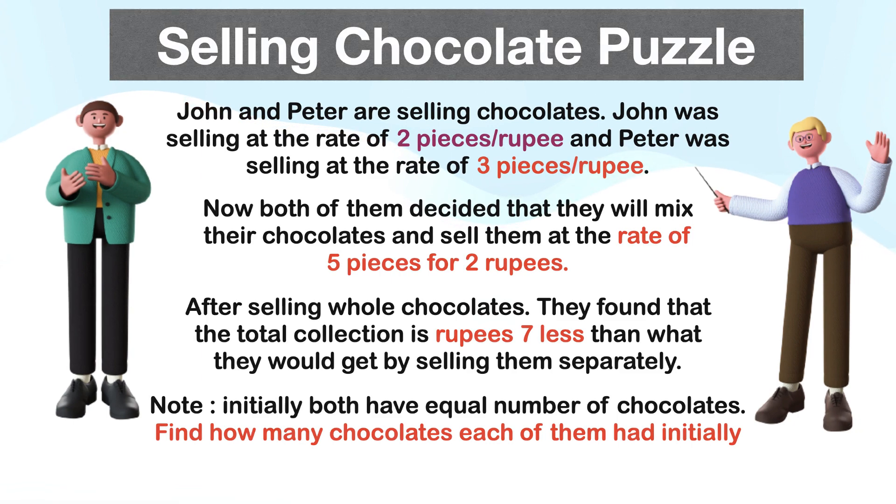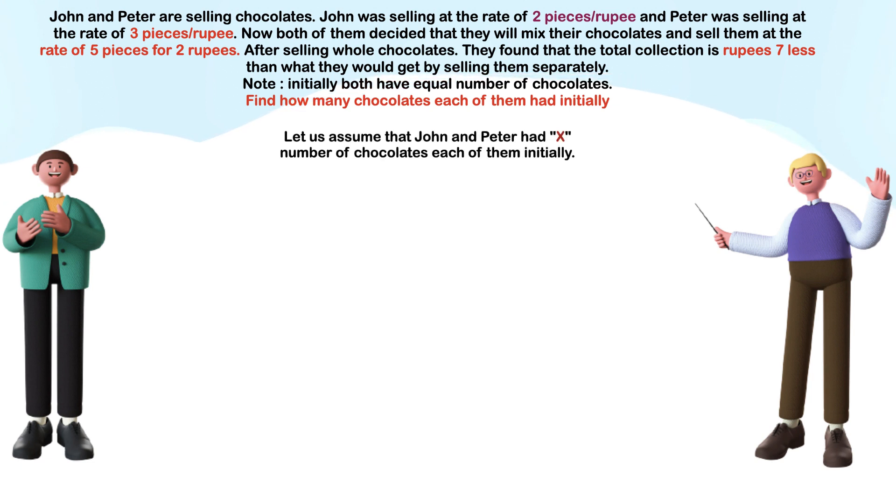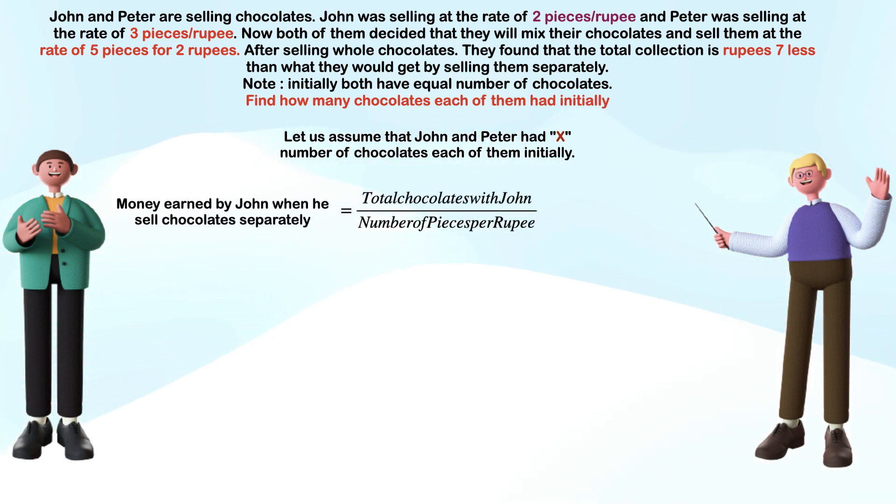This selling chocolates puzzle is a frequently asked interview question. Let me explain the solution step by step. Let us assume that John and Peter had X number of chocolates each initially.